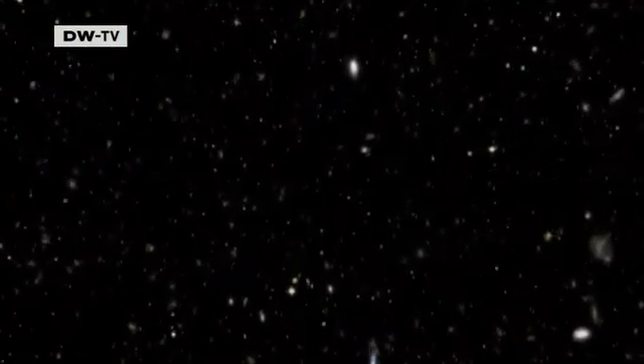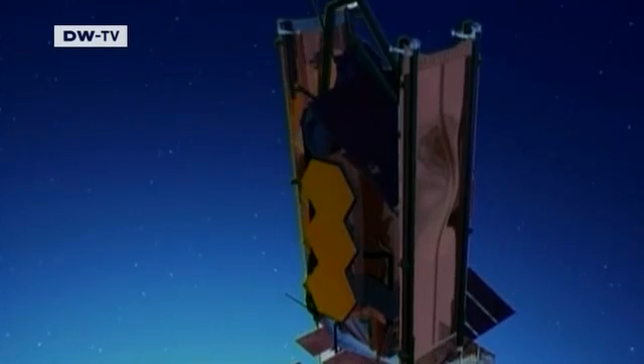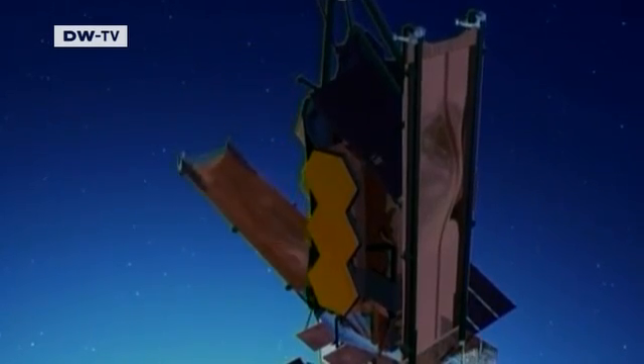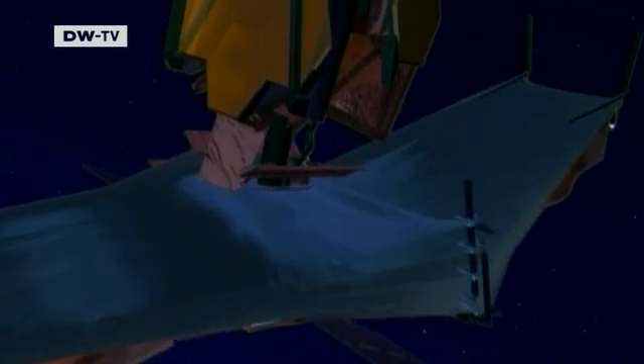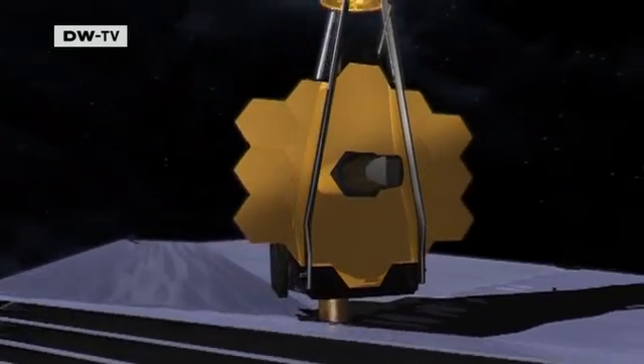To find some answers, the new James Webb Telescope must gather as much light as possible. And for that, it needs a really big mirror. So big, it has to be folded up in 18 pieces to fit into the launch vehicle. Once in space, it will unfold to its full size.